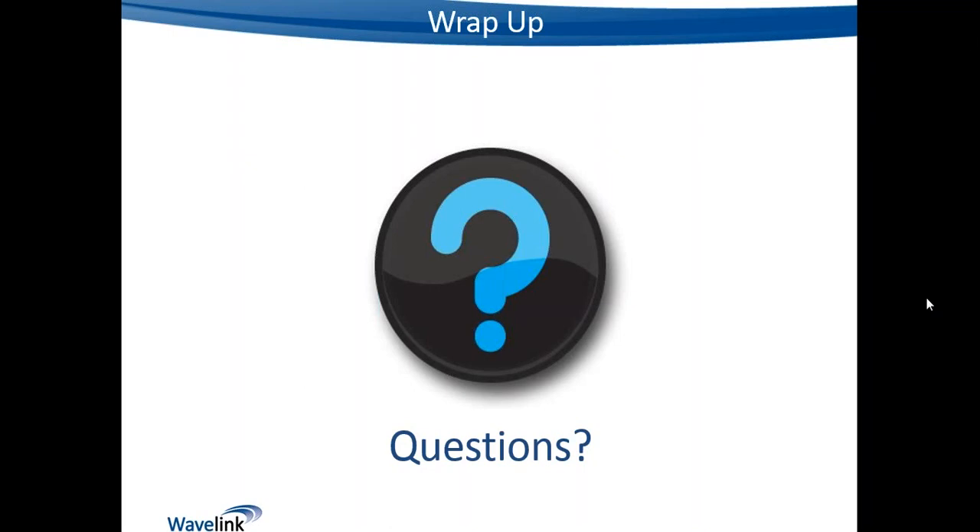We have an option for you to ask questions. There's a question box in your GoToWebinar control panel — feel free to type a question and I will attempt to answer it.